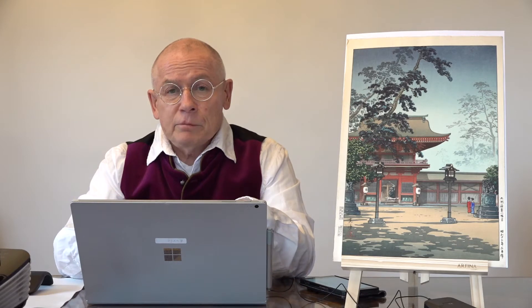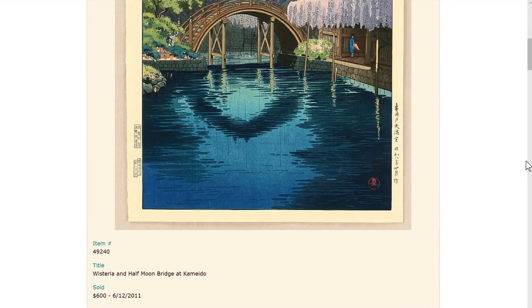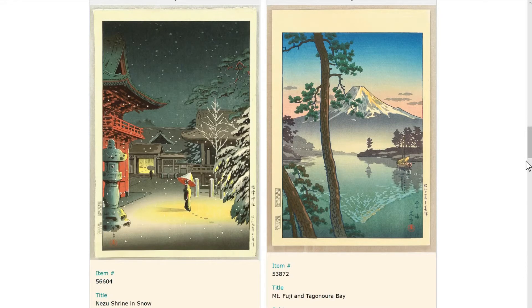In the next step, I want to show you a few prints by the artist. We are here now on the website of Artelino in the article section. In our article section, you can find a bunch of articles about Japanese prints, mainly biographies. This is an article about Tsuhiya Koetsu, and here I talked before about the effects of light and shadow and showing shadows in Japanese woodblock prints. This is a good example here.